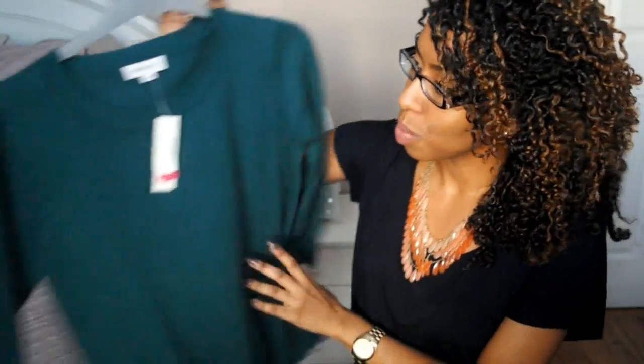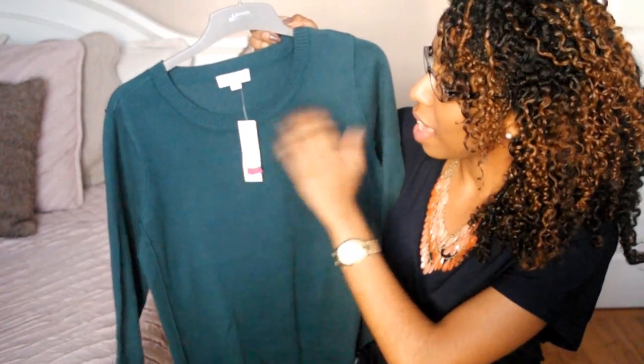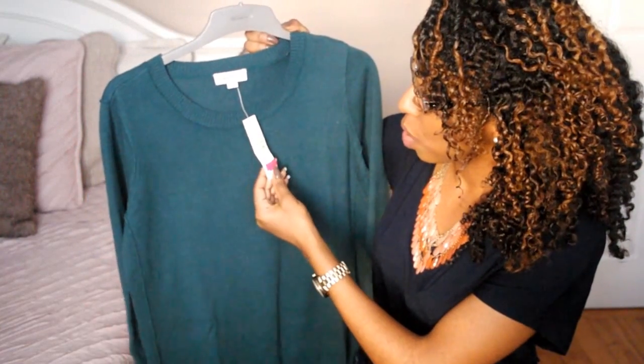The next shirt that I picked up was from Smart Set and I really like the color of this. Even though it's plain and it has a high neck, it looks really nice if you wear a statement necklace with it, and this was on sale for $9.99.